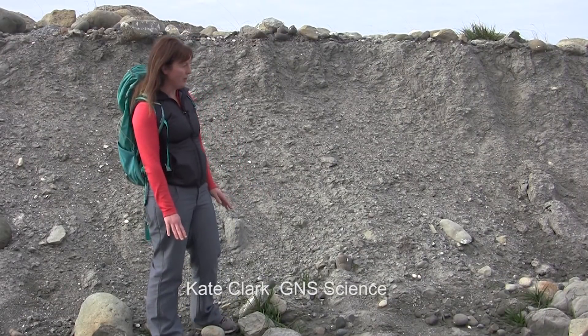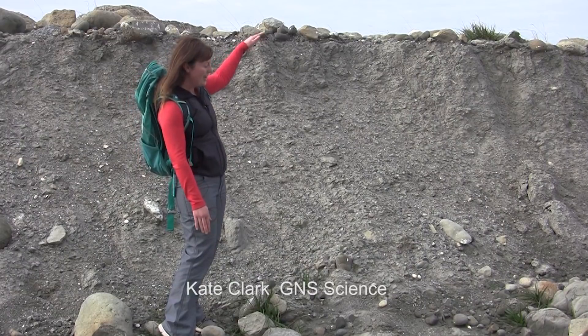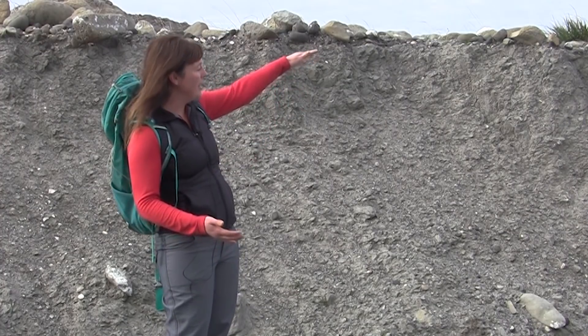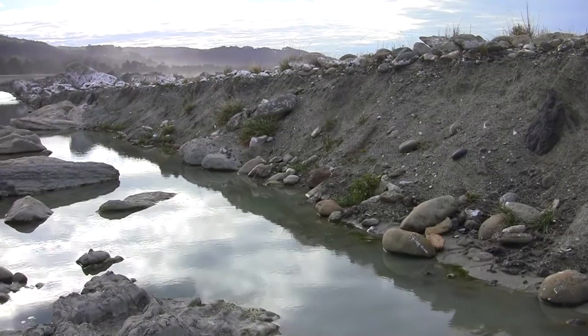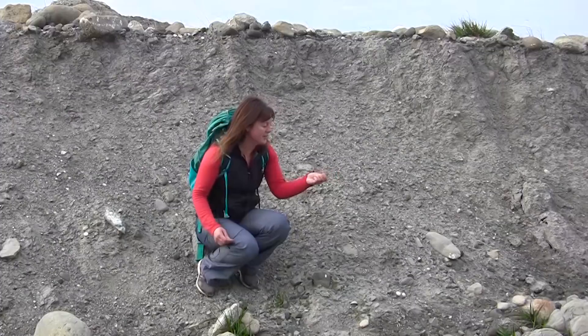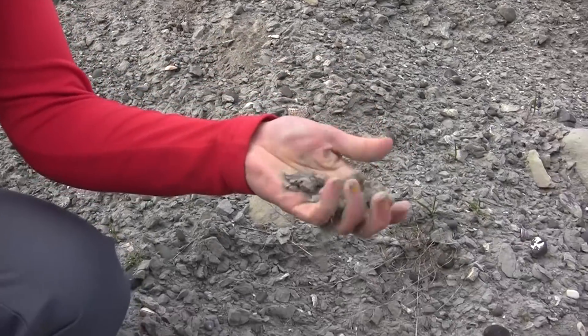This surface I'm standing on was formerly the same surface as up there on top of the fault scarp. During the earthquake, that side of the fault line went up about five metres and this side went up about three metres, giving us this two metre high wall in between. This mudstone is a very soft rock and it's just falling apart and weathering away.